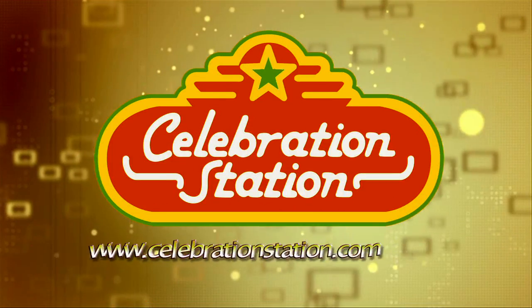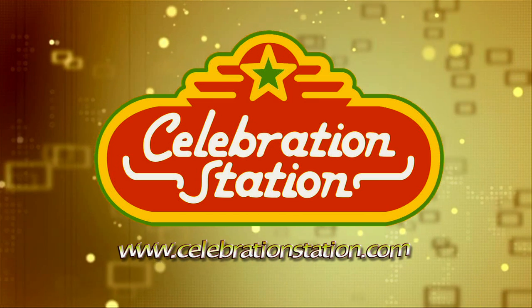Celebration Station is the perfect place to host your next birthday party. And it's easier than ever when you book online at www.celebrationstation.com.